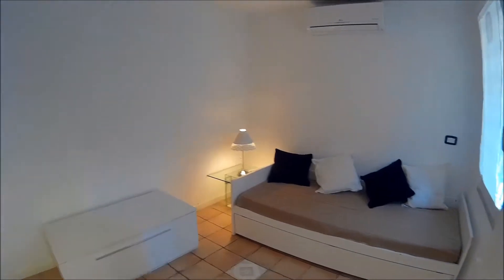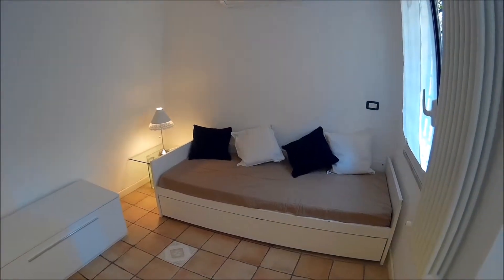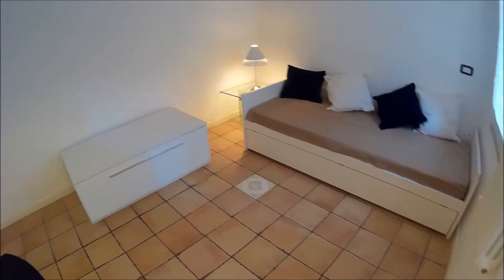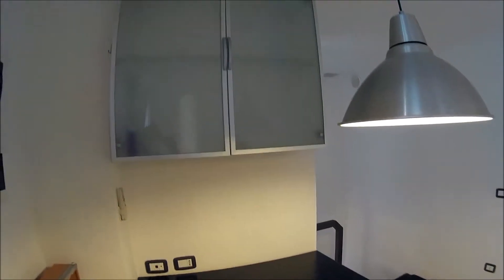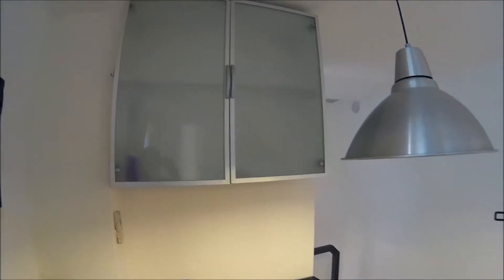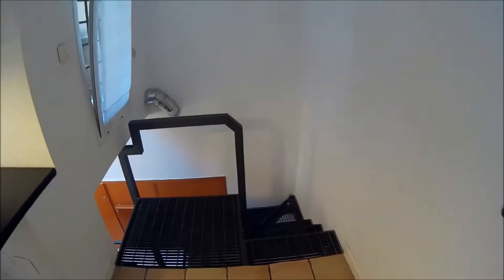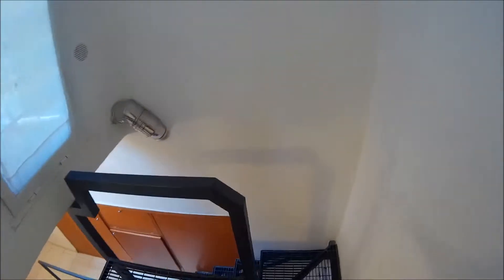Going inside, this apartment has one bedroom and one bathroom. This is the living room with the table and storage above. We can go down — remember, three levels.